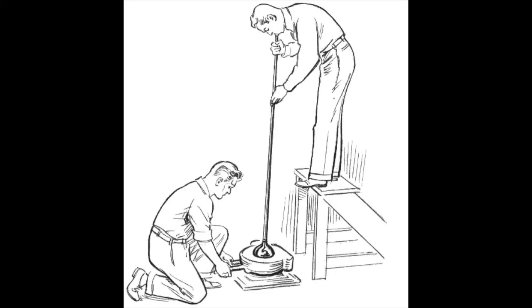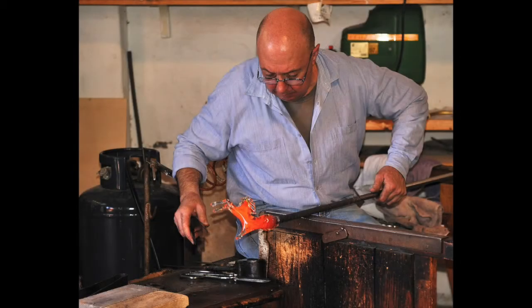Over the years, glassmakers became very skilled at their craft, and by the time of the Roman Empire, they found ways to make it more clear and transparent. Archaeologists have found many glass objects around the world that date back to Roman times, proving that they were getting very good at glassmaking. The Romans also became skilled at carving or etching in the glass, and it was traded all across the Roman Empire.